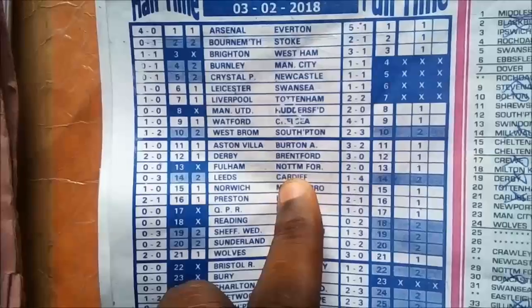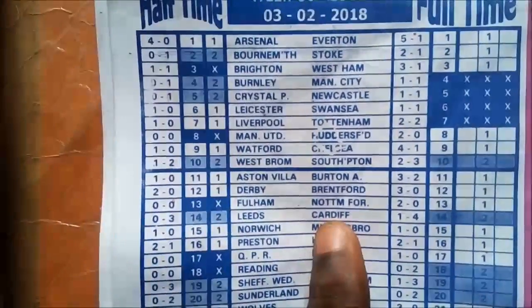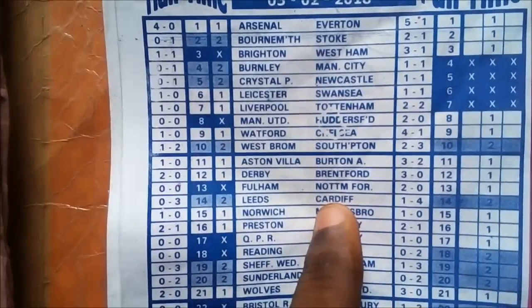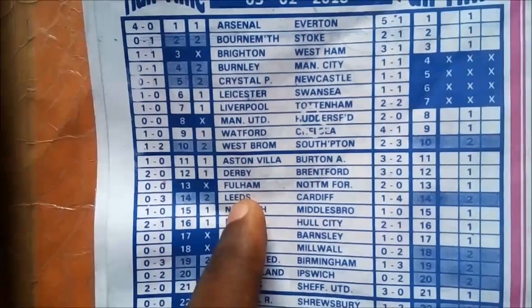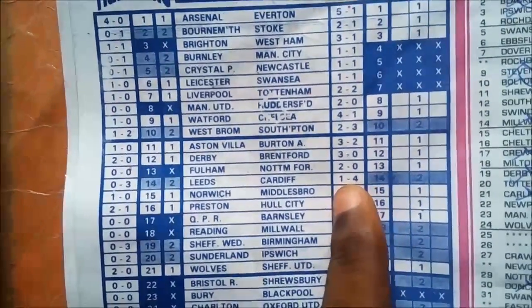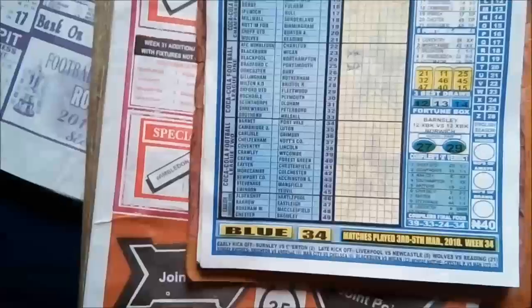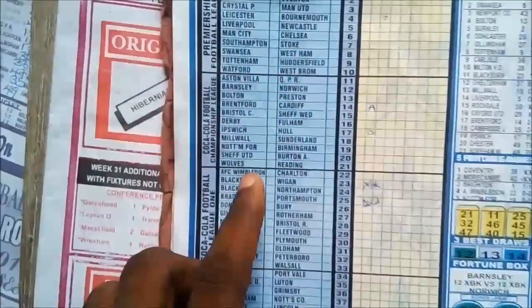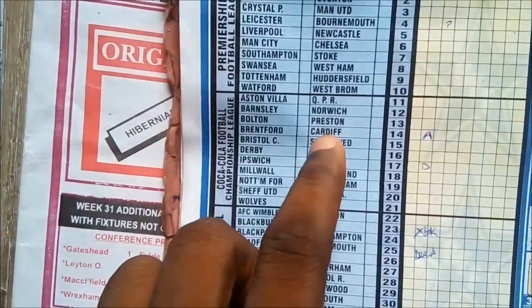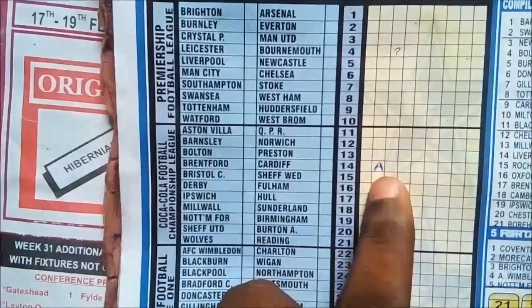This team is very significant. You can see Cardiff played Leeds at number 14 away, and the game ended. Now when you go to week 34, you will see Cardiff at number 14 away again.